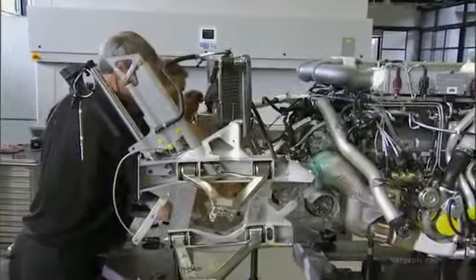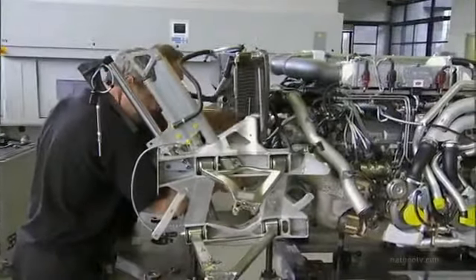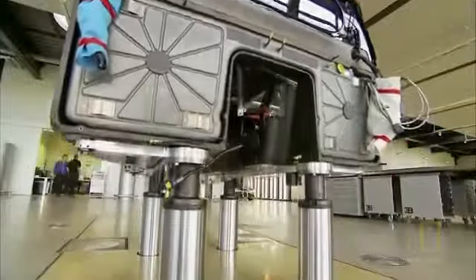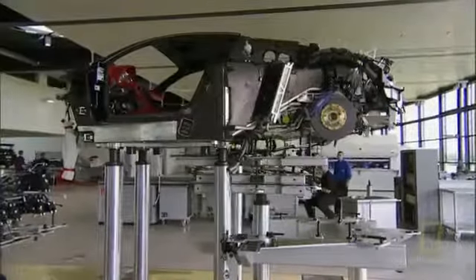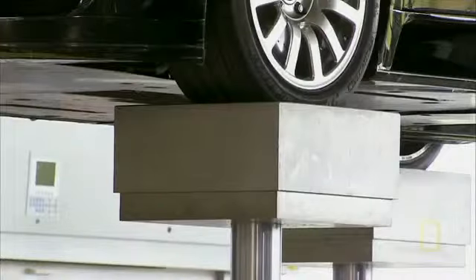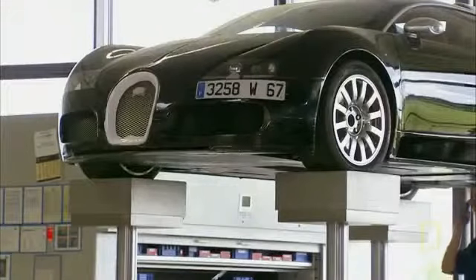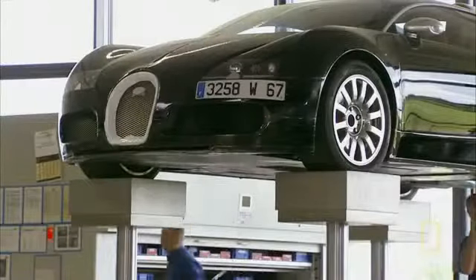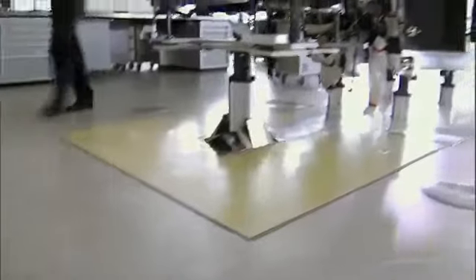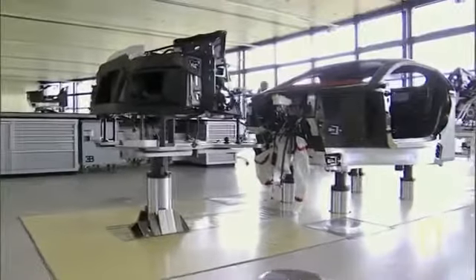First, they carefully move the rear frame, complete with its wing struts, into position to bolt it to the engine and transmission. The car ends up in three sections, each sitting on columns that rise up from the floor, their tops embossed with the Ettore Bugatti logo. There are no greasy car lifts or jacks, because this is not a typical car factory.